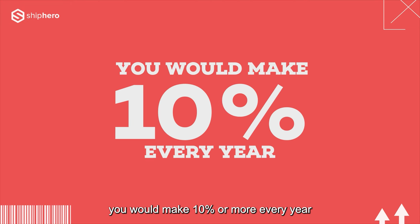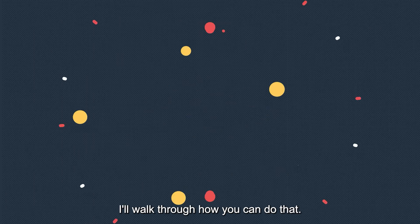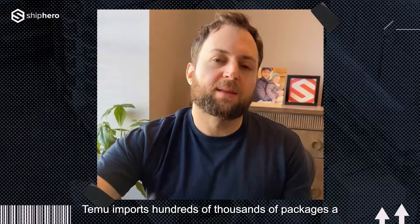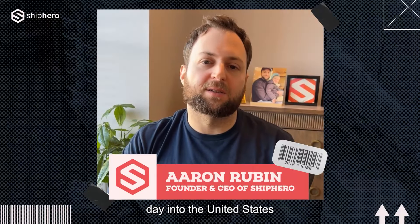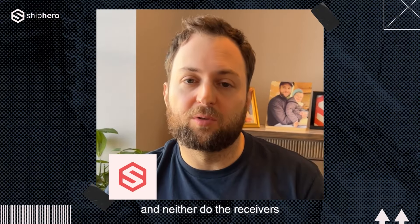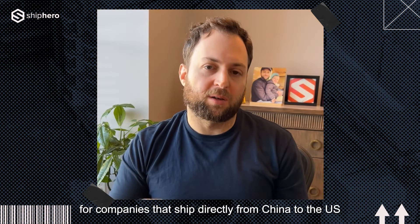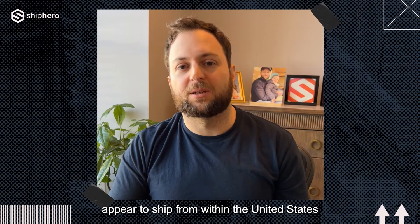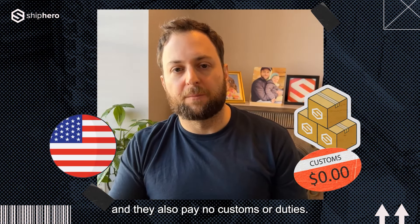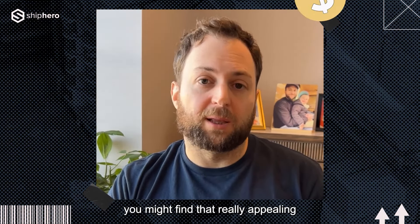You would make 10% or more every year if you didn't have to pay the US any customs or duties. In this video, I'll walk through how you can do that. Temu imports hundreds of thousands of packages a day into the United States and they don't pay any customs, and neither do the receivers. But that's not only for companies that ship directly from China to the US — there are many US brands that appear to ship from within the United States and they also pay no customs or duties. If you're a US e-commerce brand owner or operator, you might find that really appealing.